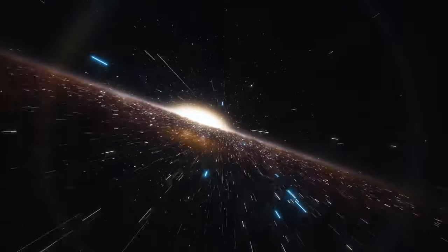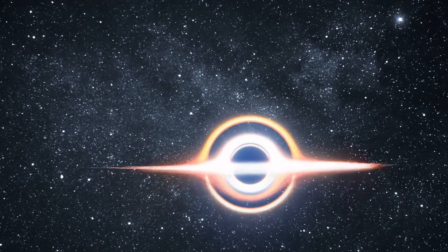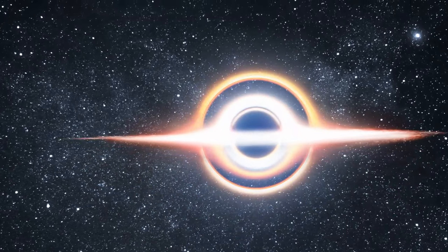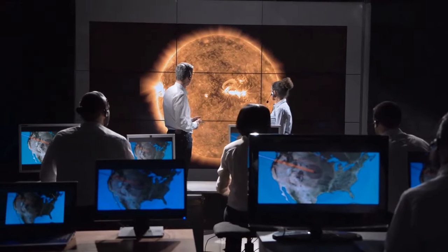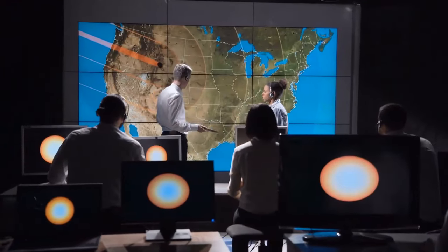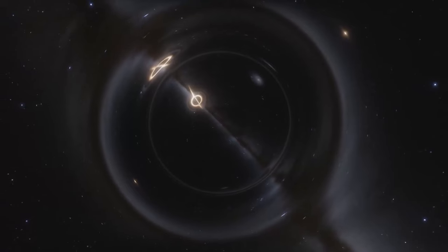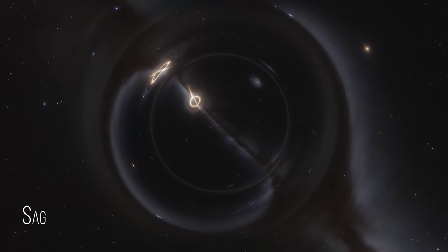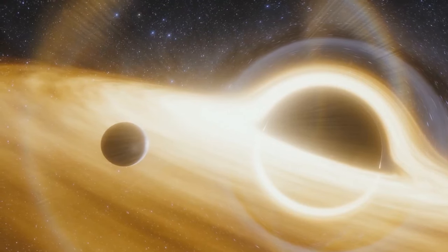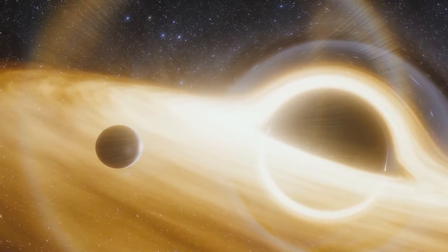Stars are not the only things in the universe that swallow other space objects — there are also black holes, which munch on everything, even light. Scientists found out that the supermassive black hole at the center of our Milky Way, Sagittarius A*, seems to be leaking. This could mean it isn't a sleeping giant as previously thought, but still active — the leakage may be it hiccuping while swallowing clouds of gas.